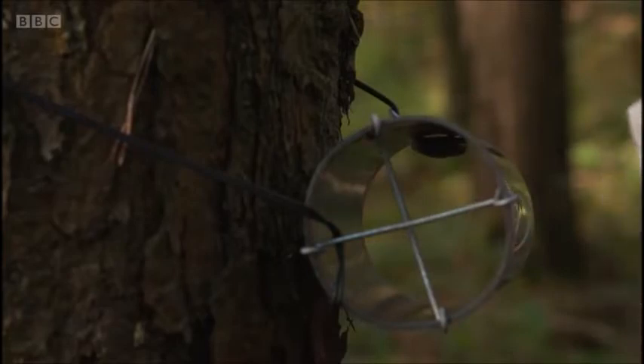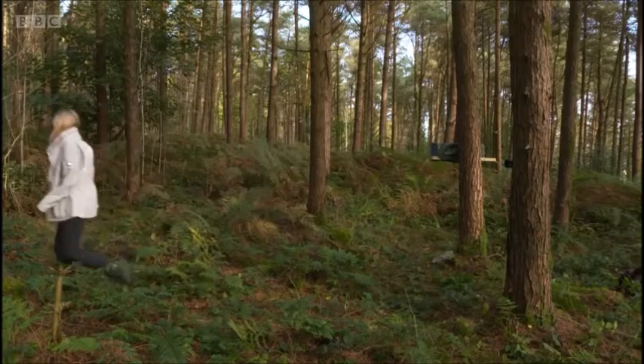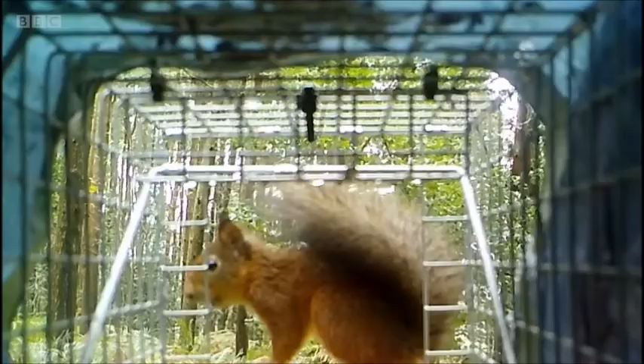Once all this data is gathered, we'll essentially have a genetic database of red squirrels around Northern Ireland that we can use for translocation projects in the future.